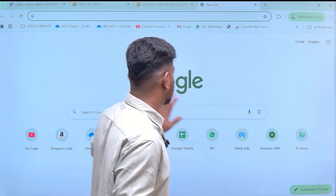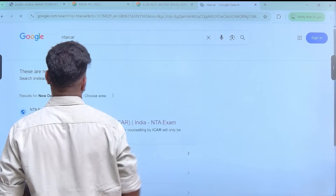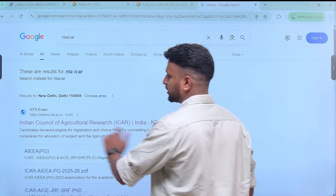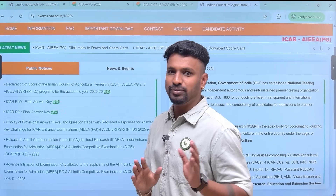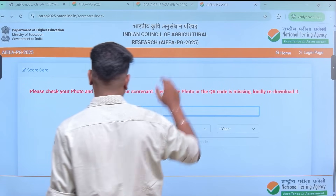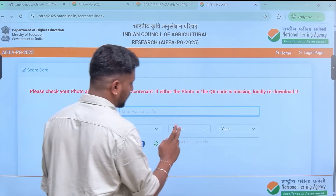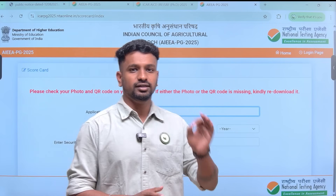So how to check the final scorecard? Just visit the NTA website — search for NTA ICR, click on the very first website and open it. Here you have scores for both PG and PhD. I'll show you the PG now. Just enter your application number, date of birth, month, year, and the captcha, and you will get the scorecard.